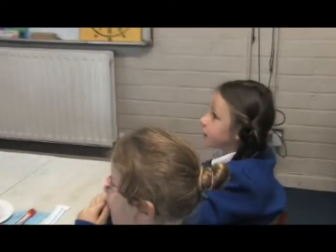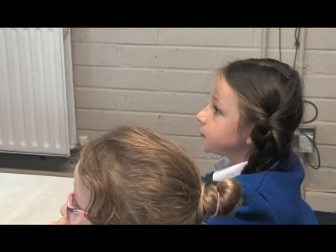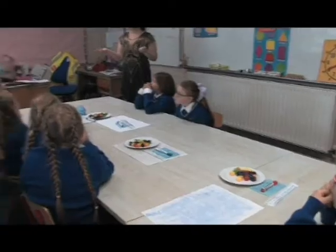A pupil, Genevieve, responds: have lots of ideas in your head and pick one. The teacher affirms this, saying she likes that answer, and reinforces the idea of lots of different ways.